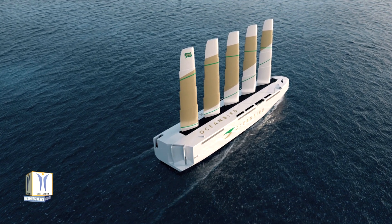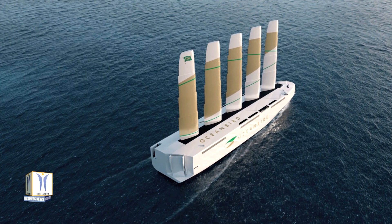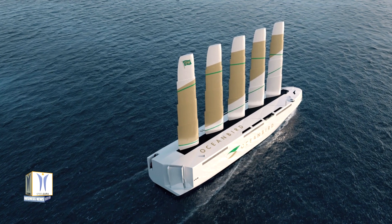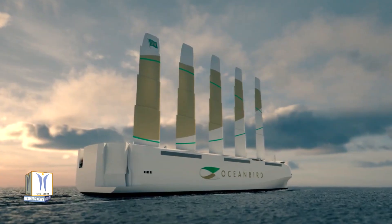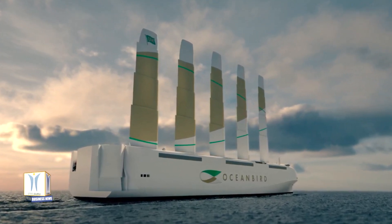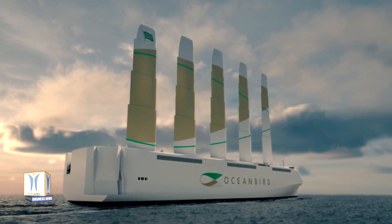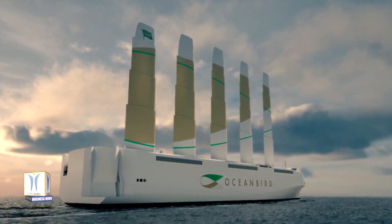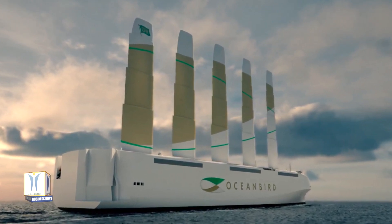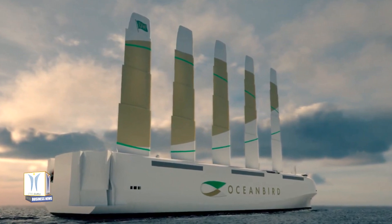With 80-meter high sails, WPCC reduces emissions by as much as 90%. The goal is to be able to operate freighters with zero emissions. A transatlantic crossing with WPCC will take around 12 days, compared with the seven days it takes conventional vessels. The sailing cargo vessel will leave 90% less emissions than today's vessels, which shows that the maritime industry can bring about major change and that zero emission shipping is possible.